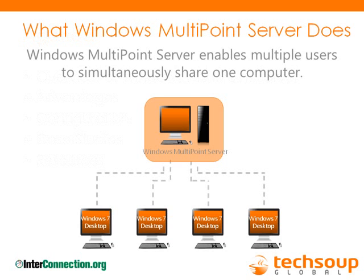My name is Charles Brennick, Director of Interconnection. We've been working with TechSoup on this Multipoint project for almost a year, running several pilot projects to figure out how hard it is to set up, who can benefit from it, and what support is needed. Basically, Multipoint is a server-based software operating system that allows multiple people — from 2 up to 20 — to use just one computer. It virtualizes the desktop on monitors or thin clients attached to the server, reducing hardware, energy, and other resource costs for libraries and nonprofits.